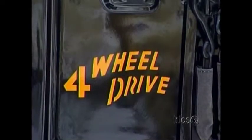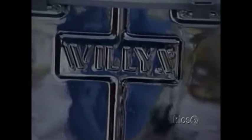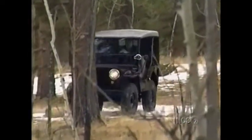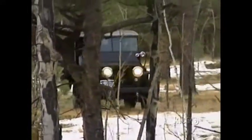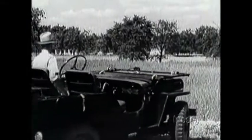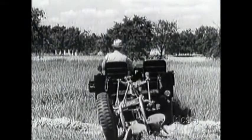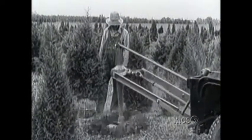After the war, Willys decided to build a civilian version. They called the new vehicle the CJ, or Civilian Jeep. Though similar to its combat cousin, it had some new features like powered windshield wipers, softer springs, and a choice of more colors than olive drab green. There were special versions for farmers and others who needed a heavy-duty workhorse.